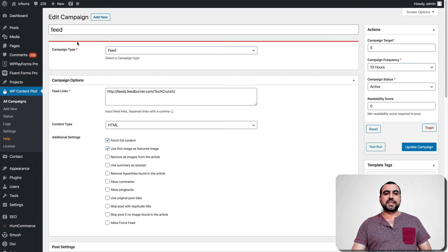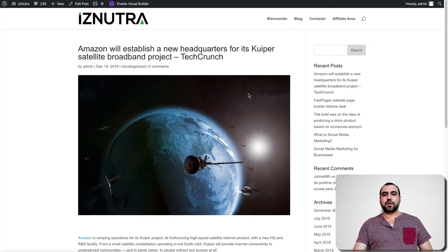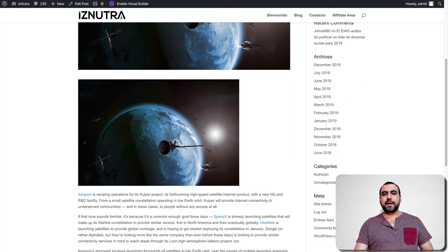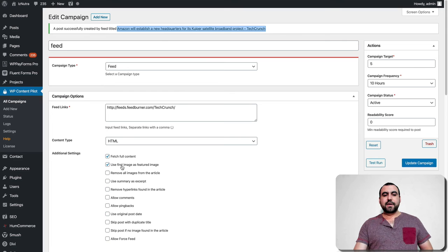There's also this other campaign — a feed campaign. TechCrunch. In this case, I'm using it for testing purposes — I don't actually want to grab their content, but let's just grab it for this demo. I'm going to test run it. It's grabbing a feed, so anything that's in the feed it's going to grab for me. It created it — and there it is. I grabbed this from TechCrunch: 'Amazon will establish a new headquarters...' There's the content. It did double image, so what I would do is edit here so it doesn't pull the full image. I said fetch full content — if I didn't, it would just grab however many words I want to use.